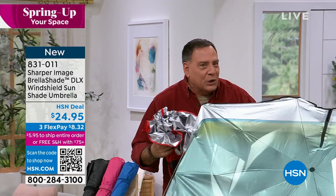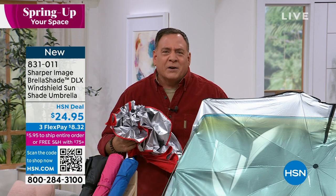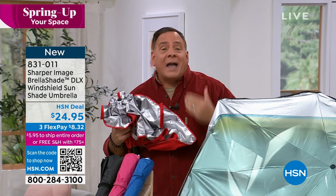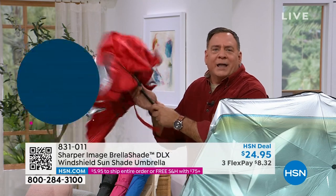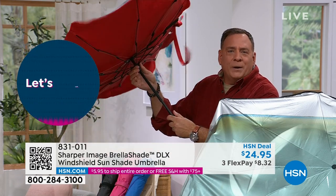That alone makes this the one window shade that you're always going to use. Usually with a window shade they have that spring in them, they pop out, and you have to figure out how to fold them — or they're the big map-like things. You get tired of using those because it's too much effort to fold them up. It's not the opening part, it's the putting it away. So eventually you get lazy. With the Brella Shade, watch how quickly I can open this, put it in my windshield, close it, and put it away.